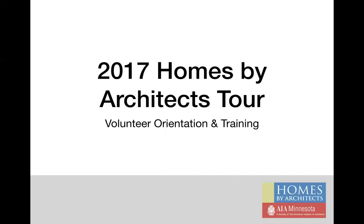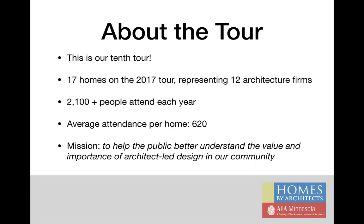Hello and welcome to the Homes by Architects Tour volunteer orientation and training webinar. Please pause this video and open the training and orientation packet document that was emailed to you along with this video link. Thank you for agreeing to be part of this year's event. We rely on over 70 volunteers each year to make this tour successful. The event is in its 10th year and draws upward of 2,100 guests annually, with an average of 620 people visiting each home. This year we will showcase 17 new and remodeled homes designed by 12 different architecture firms.